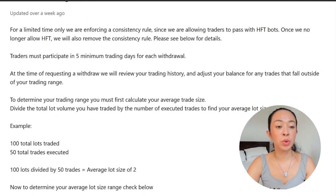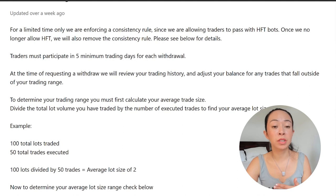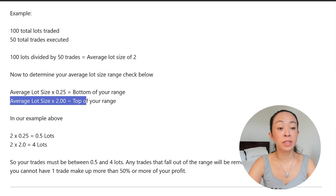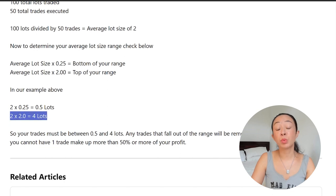The consistency rule requires at least five minimum trading days for each withdrawal. So especially if you later want the seven-day payout cycle, you would need to trade almost every day to withdraw every week. You also need to watch your lot sizes — you are only allowed to trade between 25% and 200% of your average lot size. For example, if your average lot size is two, trades below 0.5 lots or above 4 lots will not count.